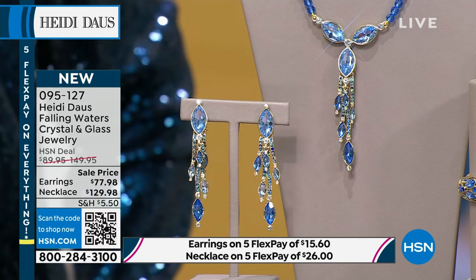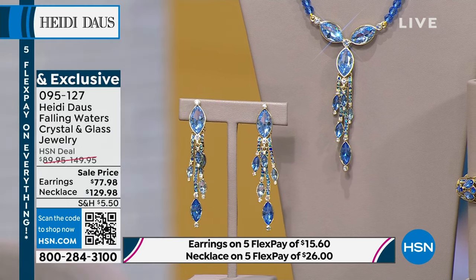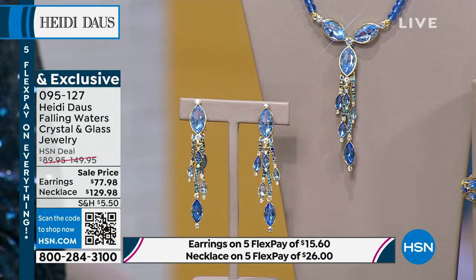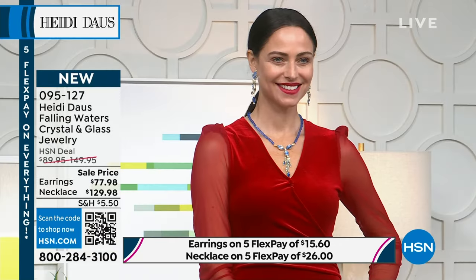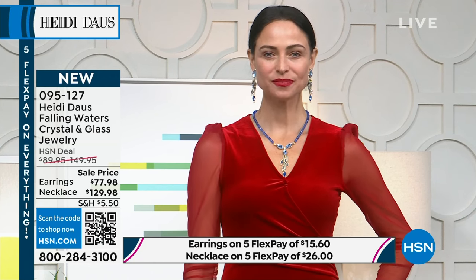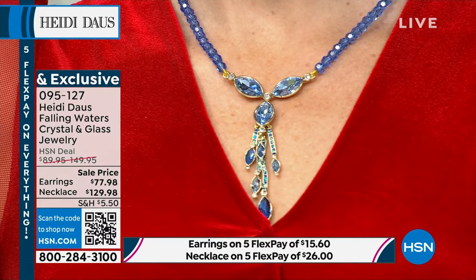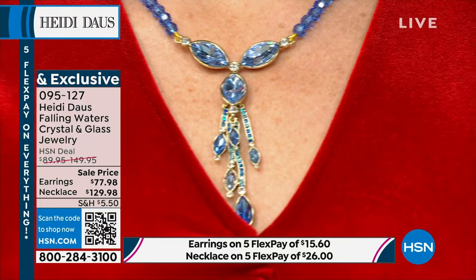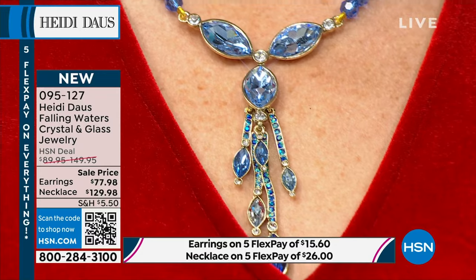The earrings are $77.98 and will be $89.95. The necklace, because we're premiering it today, is $129 — HSN price will be $149.75. We also have the matching ring and cuff bracelet. This is the first full suite we've featured this afternoon — the whole magilla.